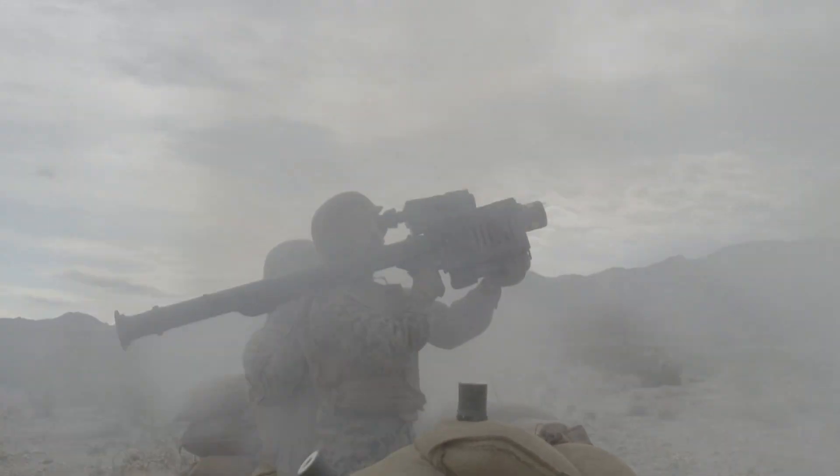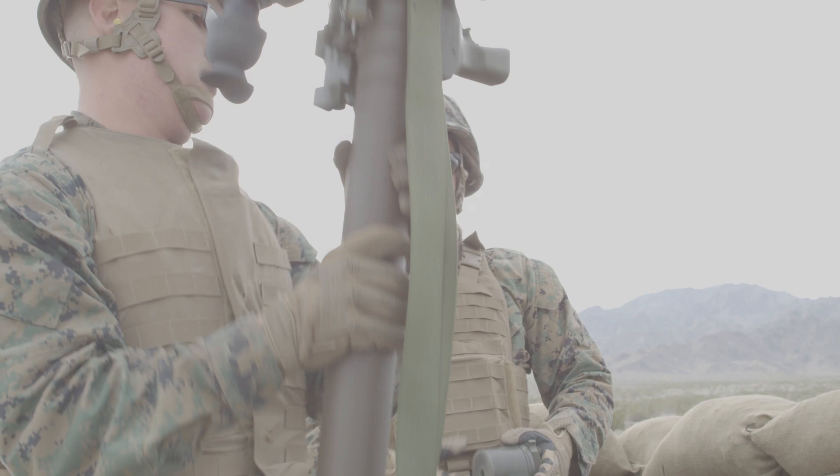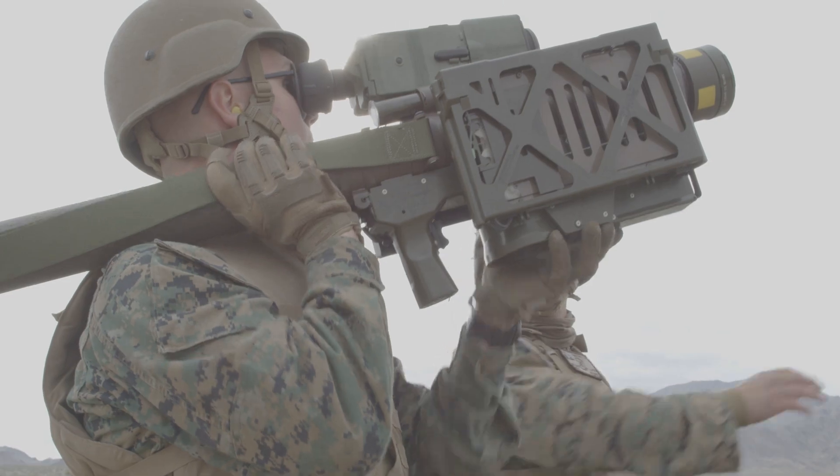Once launched, the operator is free to move or prepare for further engagement without needing to guide the missile further — an advantage that's particularly valuable in dynamic combat environments where mobility is crucial.